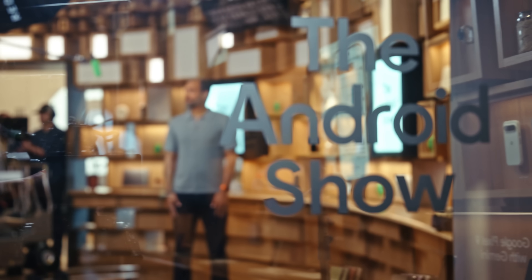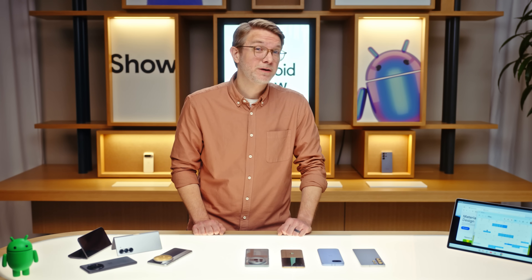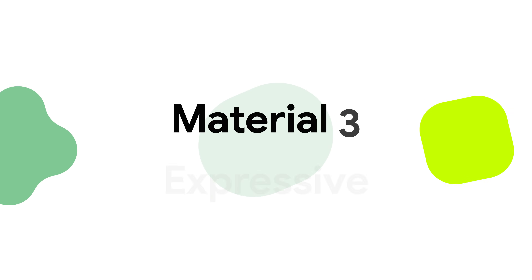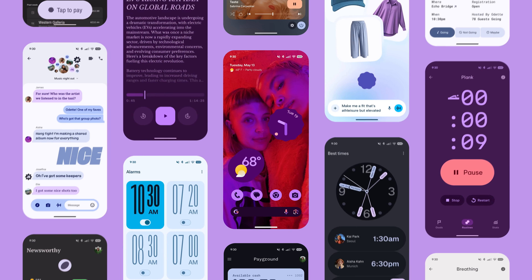There's so much great new stuff coming to Android, and we showed a ton of it in the first-ever special I/O edition of the Android Show. First, we unveiled a fresh new design system coming to phones and watches. We call it Material 3 Expressive — the biggest evolution of our design language in years.